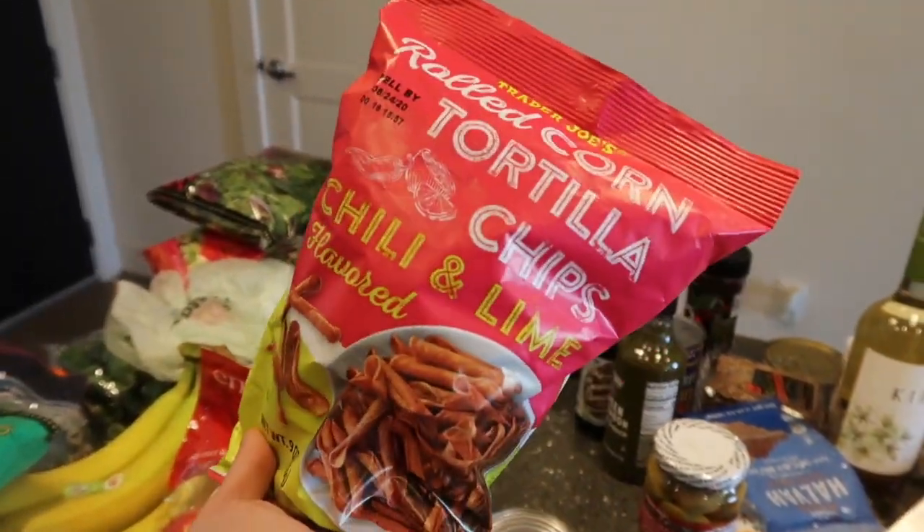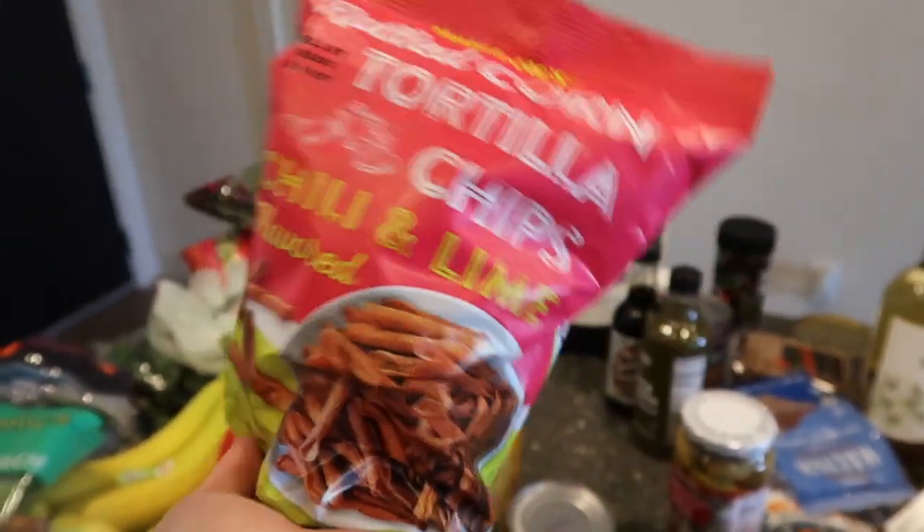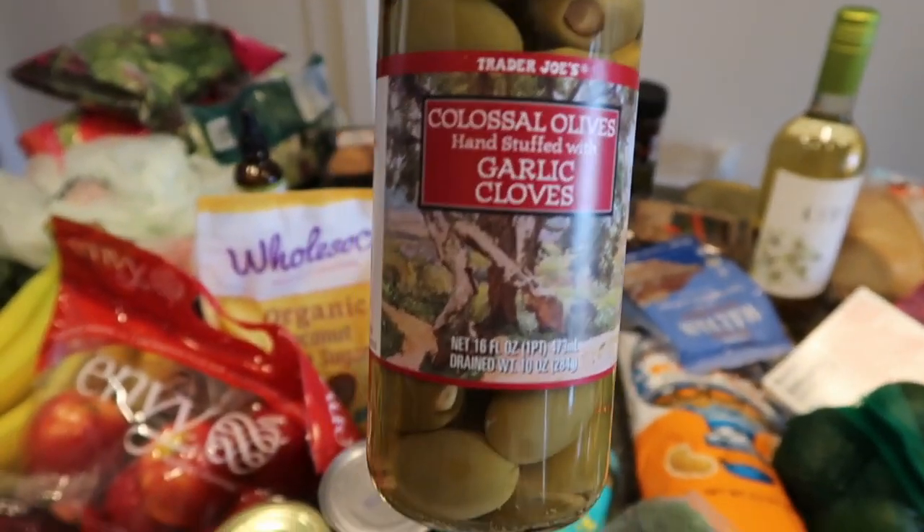These are also crack — if you've had Takis before, I've actually never had Takis, but these are delicious. That's colossal — that's intense.